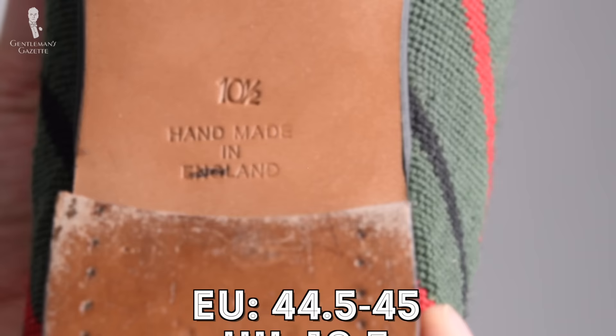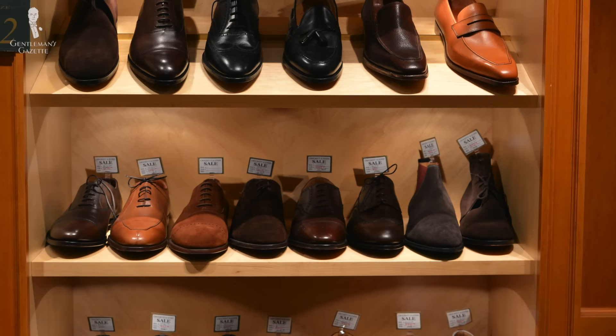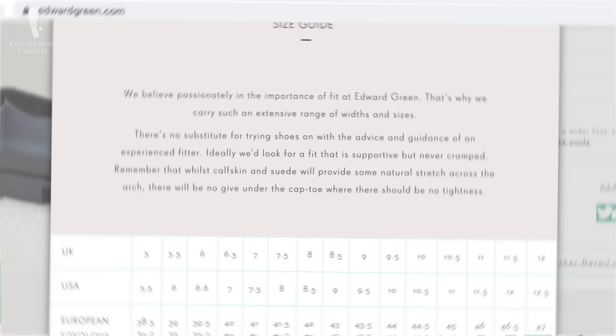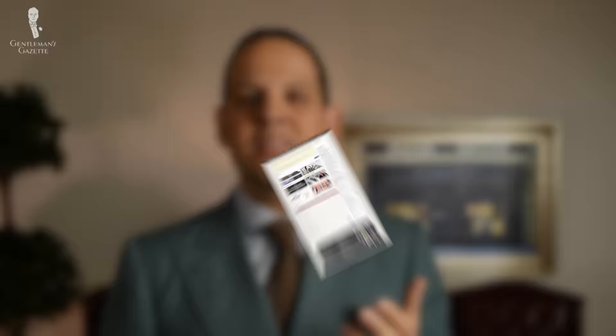With the popularity of online shoe shopping, I've seen brands advertising cross-reference guides — if you have a Crockett and Jones in this size on that last, get this size in our shoes; or if you have Edward Green in this size, then get that size in our shoes. Online forums can also be very helpful in that regard because a lot of people have tried many different things.